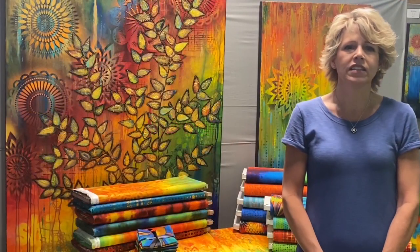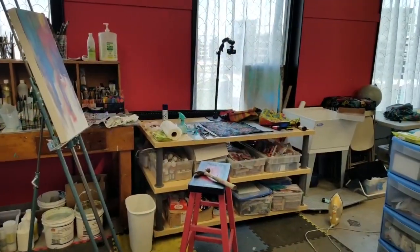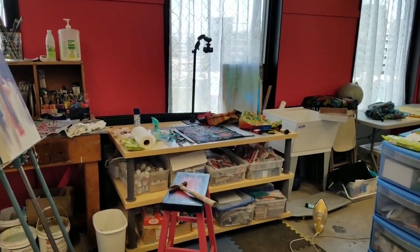My husband and I are empty nesters. I have four grown children and eight grandchildren. My studio, which you can see part of, is in a building with 80 other artists. It's called Mainframe Studios near downtown Des Moines. It's a great creative space to be a part of.